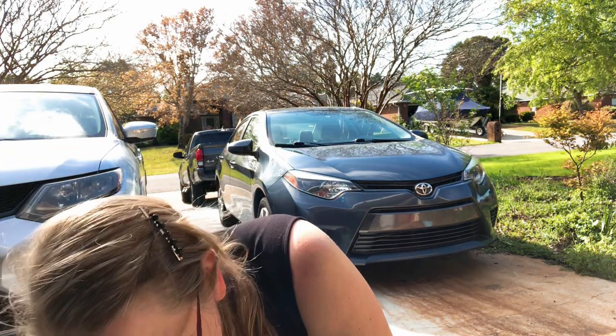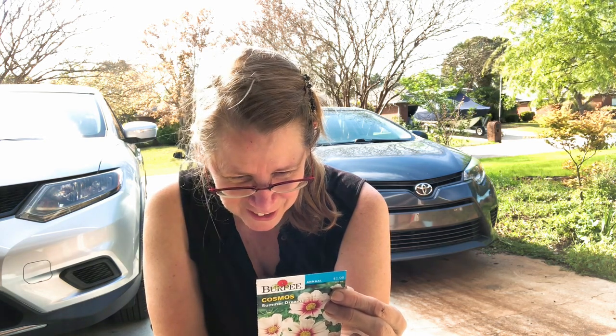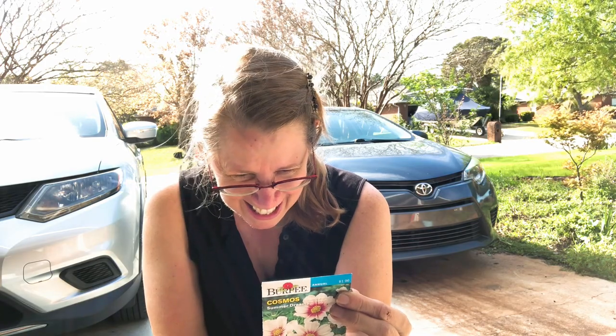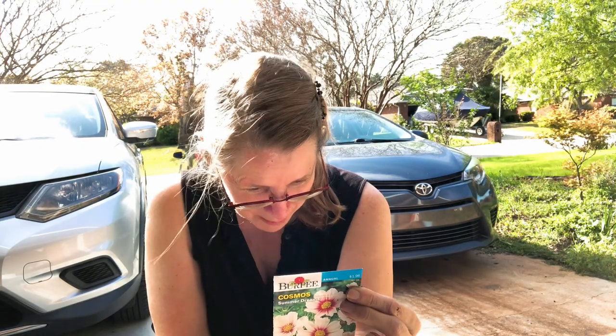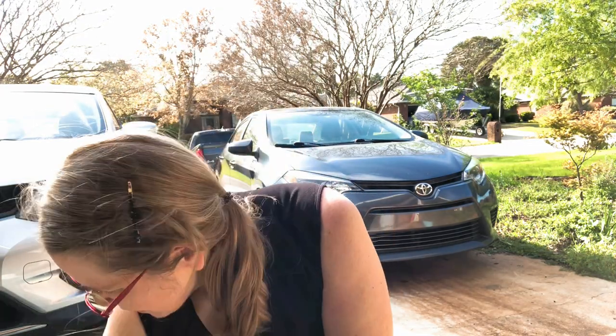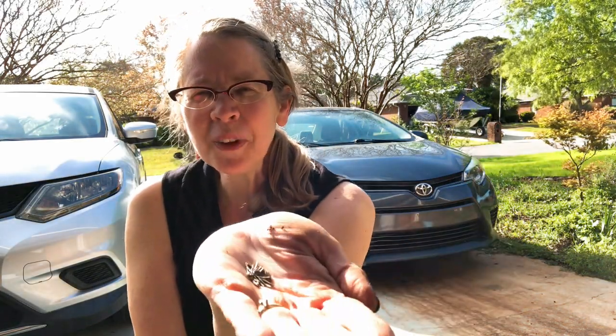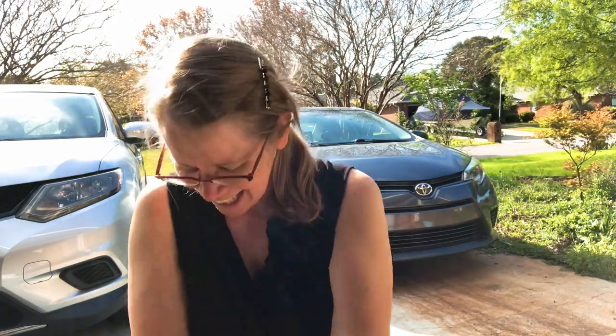First up is Summer Dreams cosmo — these will bloom about 60 to 65 days from germination and grow to about 36 inches high. I could possibly sow these right outside according to the map on the back, but whenever I've tried that, birds or critters get to them. I'm probably gonna put two or three in every cell. The seeds are kind of long and thin — I'll show you what they look like.